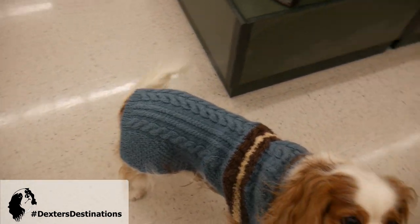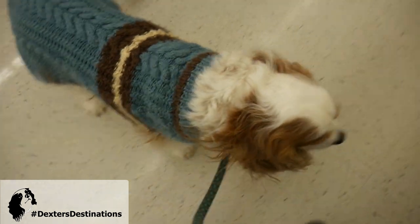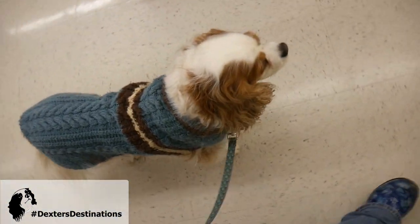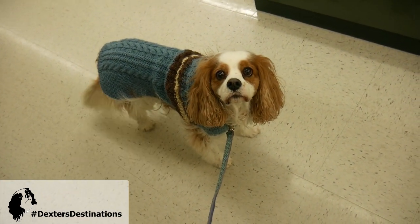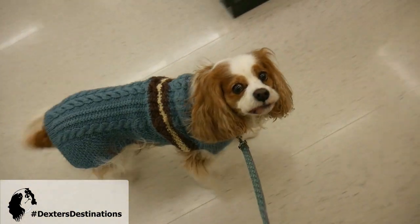I don't normally let him be in the shopping carts, because it might not be the cleanest thing and other people are going to put their stuff in them. It's not such a big deal in a place like Hobby Lobby where there aren't really any food items, but if you're in a home store, there are food items.